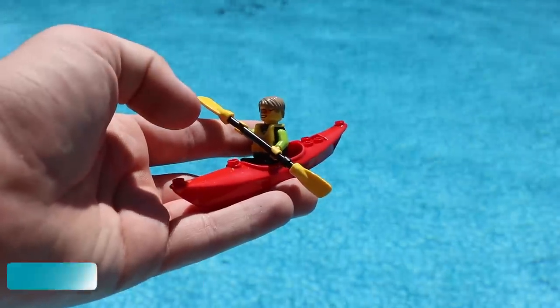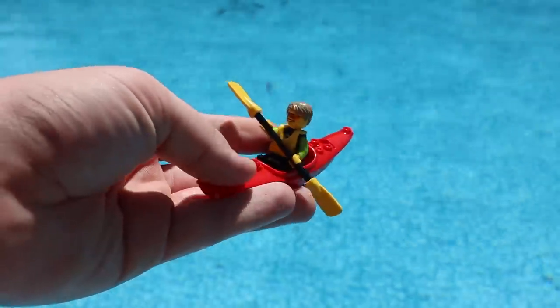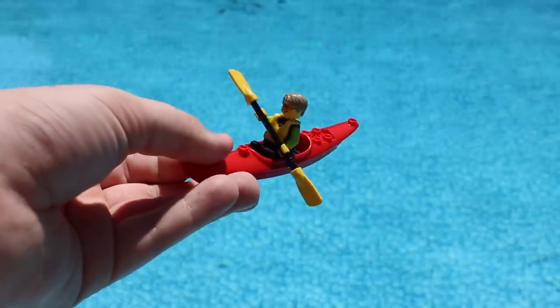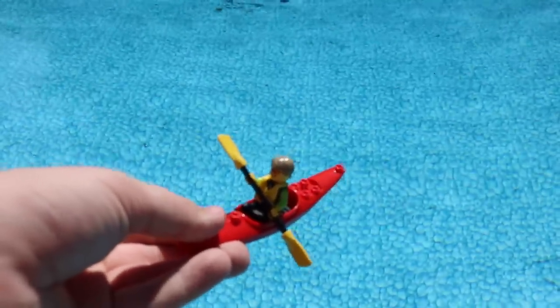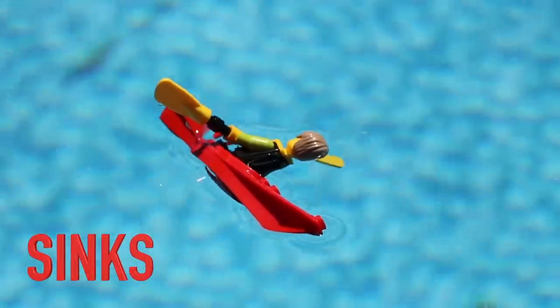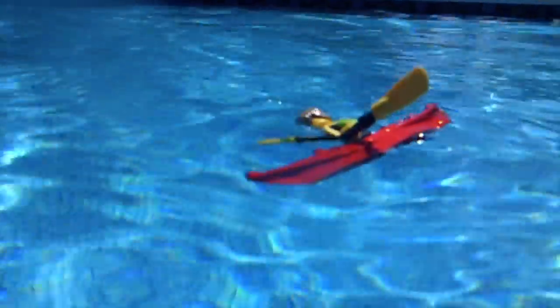So boat number 2 here — this one's a kayak, so I have a little more hope for it. As you can see this guy has got some great paddles going on, and even though there's a couple holes in the bottom I do have a little bit of hope for it. Let's test out my theory. Unfortunately I was very mistaken; I actually had hope for this one but he proved me wrong.